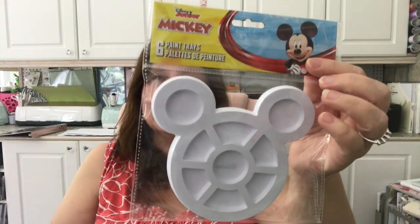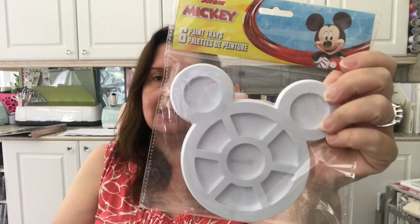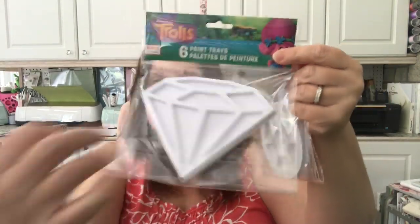In the children's crafts section, I picked up these little paint palettes. They might make some interesting molds or bases. You get six of these — they're very thin plastic Mickey Mouse type palettes. The troll ones also come in a six pack, and there was one like a diamond or gem shape. I thought there was probably some DIY I could use these for, and I just thought they'd be really cute.